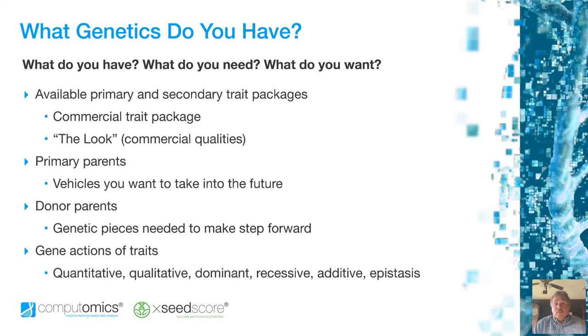Our conversation starts with: what genetics do you have? This is part of a series of three questions — what do you have, what do you need, and what do you want? Available primary and secondary trait packages: we want you to describe to us what a commercial trait package is to you in your particular program. This varies by species, companies, and programs. But we want to understand yours so that we can tailor the analyses to answer the questions you're asking in your program.